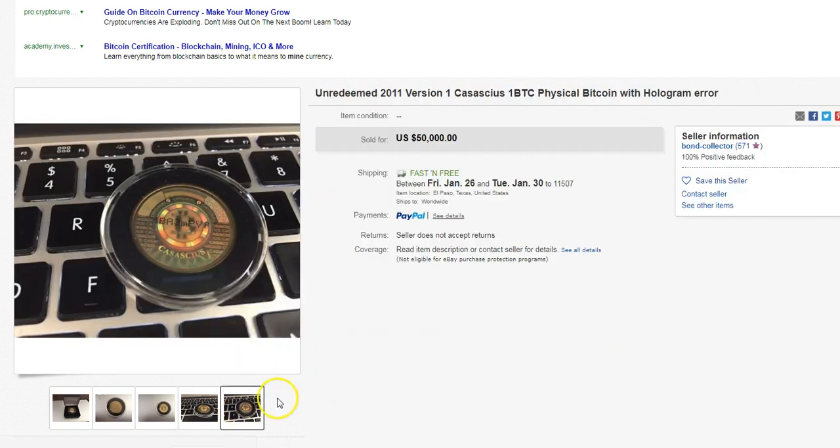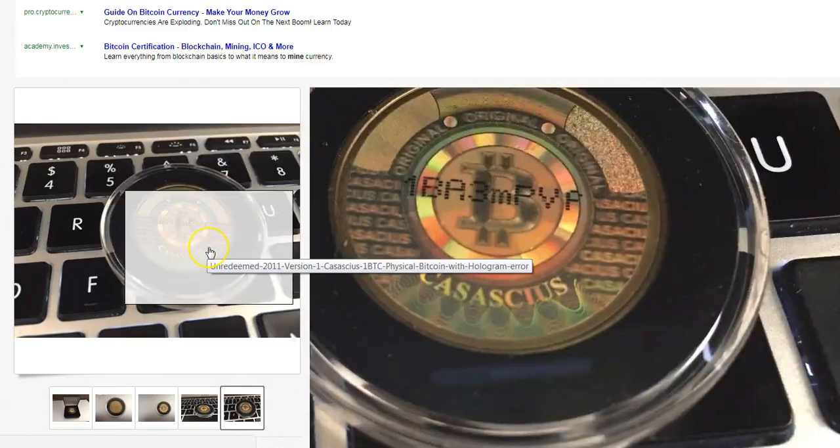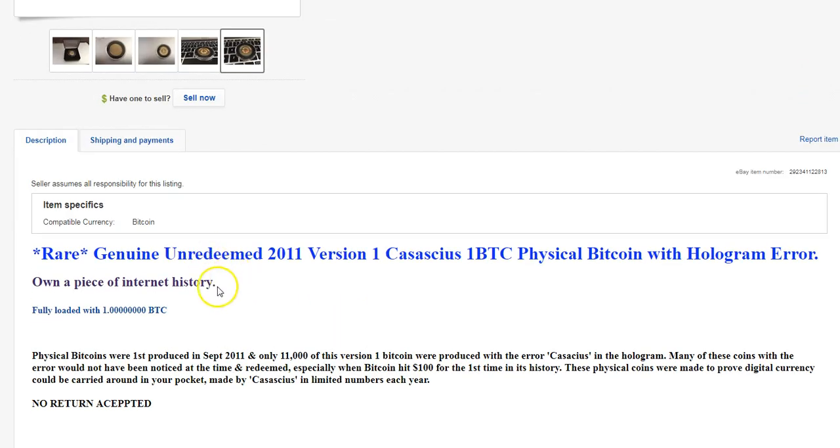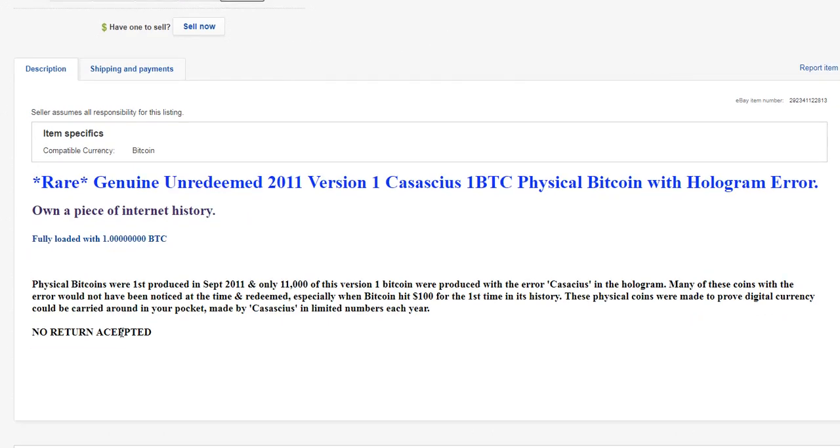Right now Bitcoin is about $11,000 or $12,000, but this is a sold listing for $50,000. So somebody bought this thinking this is going to become a very collectible piece down the line. And this one has the hologram error — whatever this means — somebody was willing to pay $50,000 for this coin. So that was kind of interesting to see.